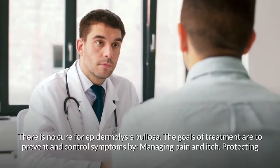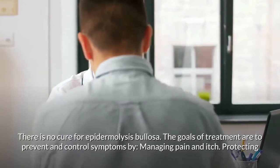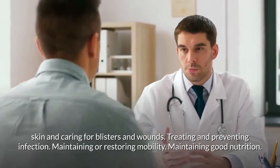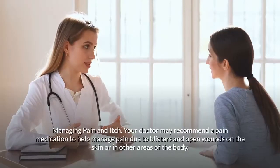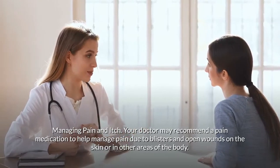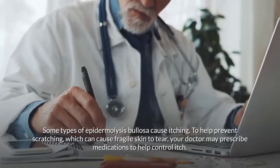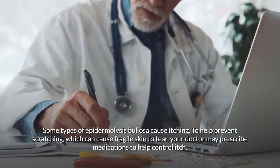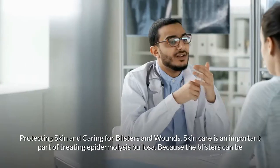There is no cure for epidermolysis bullosa. The goals of treatment are to prevent and control symptoms by managing pain and itch, protecting skin and caring for blisters and wounds, treating and preventing infection, maintaining or restoring mobility, and maintaining good nutrition. Your doctor may recommend a pain medication to help manage pain due to blisters and wounds.